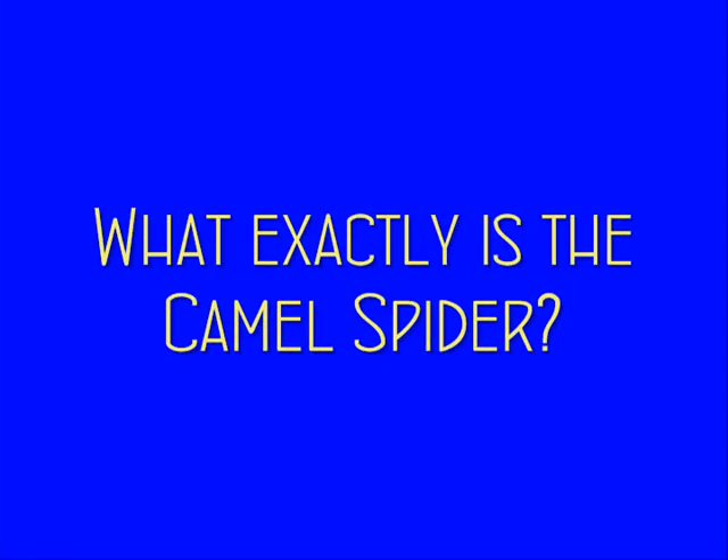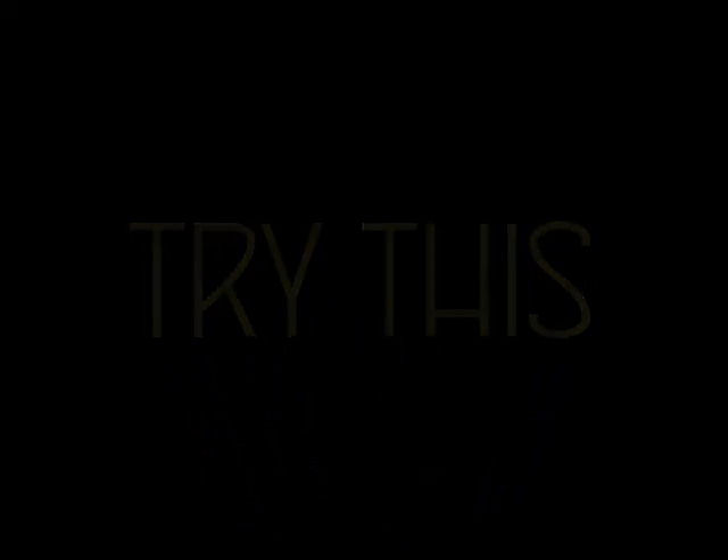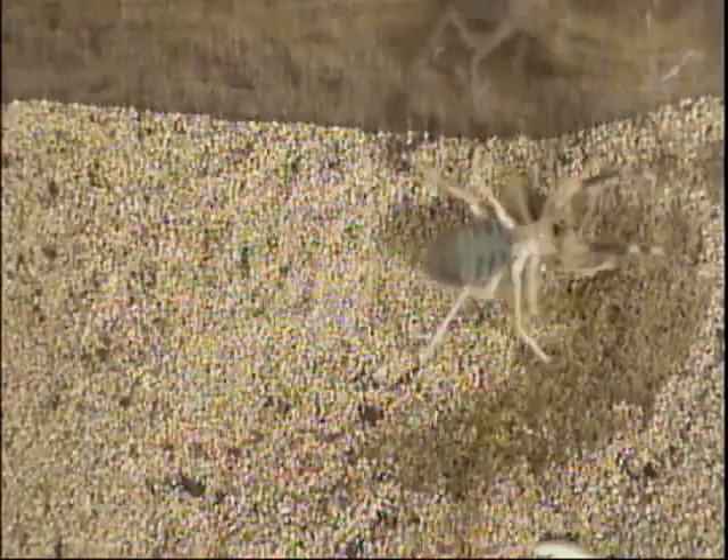What exactly is the camel spider? That's an awesome question. You'll need a tarantula, a camel spider, and some crickets. Today we're going to find out if this so-called camel spider is actually a spider or not.